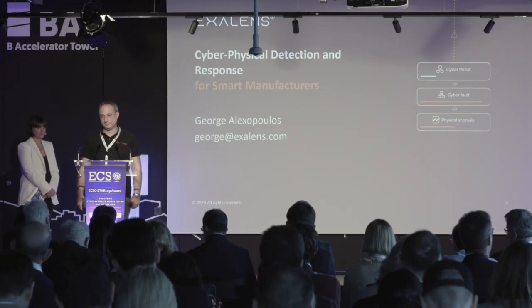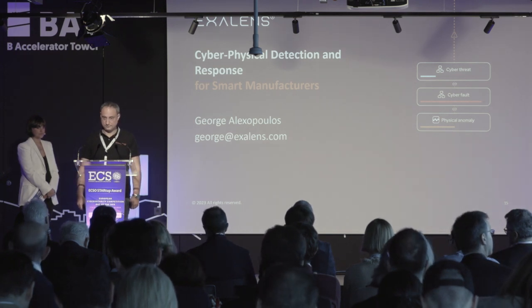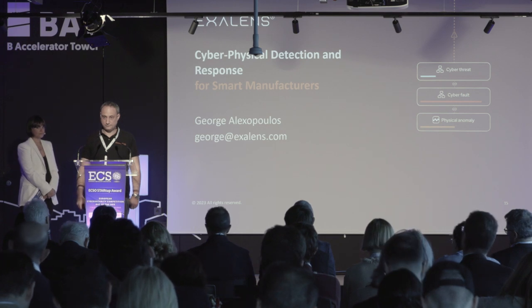Q: When you go to customers, is it the IT department or the manufacturing department ordering? A: We look at two different personas. The OT department understands better what we are doing but also needs to consult IT. At the end of the day, OT decides and IT signs, since such solutions fall under IT responsibility. But our main user persona and beneficiary is the OT manager and the OT department.